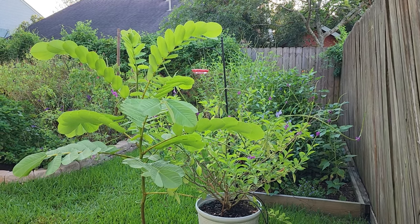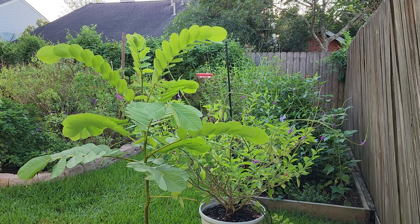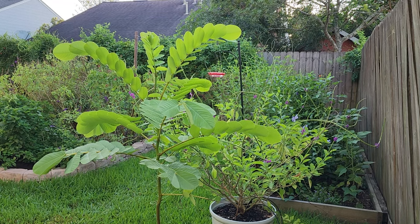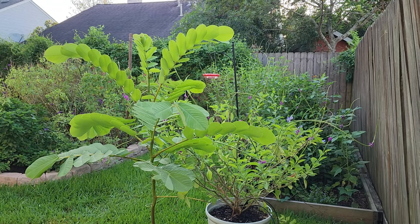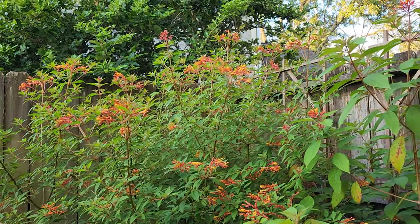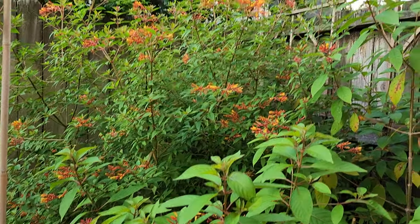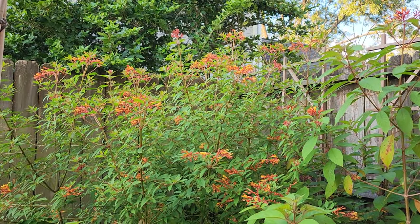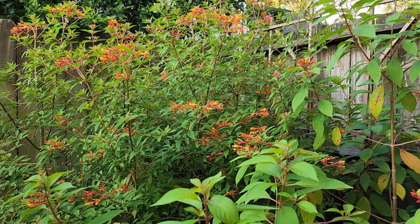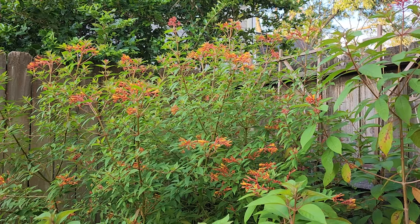Good morning everyone and welcome to our backyard. Today I'd like to talk about attracting hummingbirds, because here in Southeast Texas we're getting very close to having the hummingbird migration start. During the migration, millions of hummingbirds fly through Texas in late August, September, and October. The males come first, followed by the females and then the juveniles. My name is Crystal.